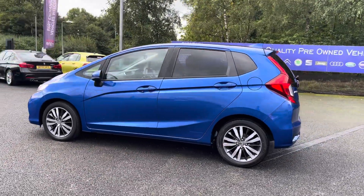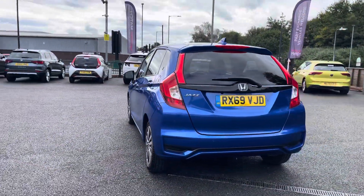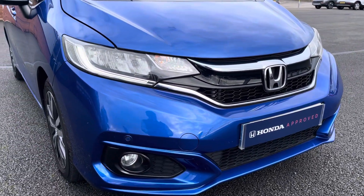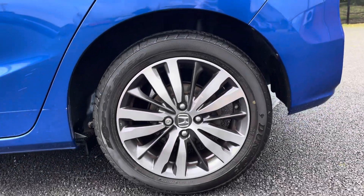The vehicle is also Euro 6 emissions compliant. You've got a very vibrant exterior thanks to that blue paint finish, with contrasting rear privacy glass and black window surrounds. Coming around to the front of the vehicle, you do benefit from LED daytime running lights to improve visibility on the road.